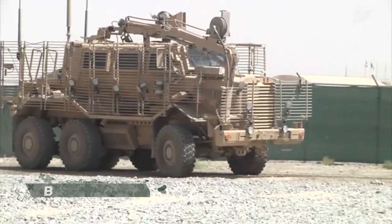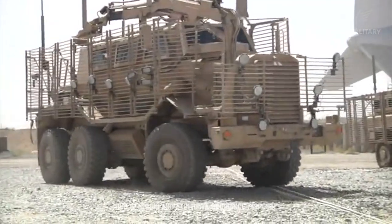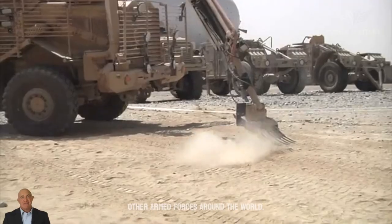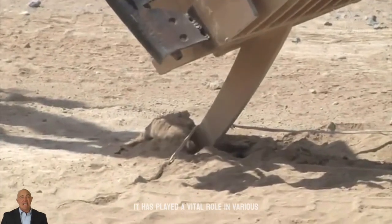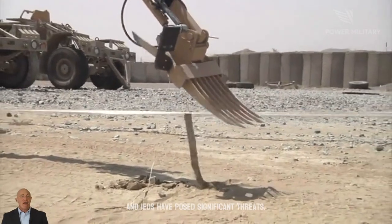The Buffalo is a military mine-resistant armored vehicle designed specifically for mine clearing and explosive ordnance disposal (EOD) operations. It has been extensively used by the United States military and other armed forces around the world, playing a vital role in various conflict zones including Iraq and Afghanistan, where landmines and IEDs have posed significant threats.